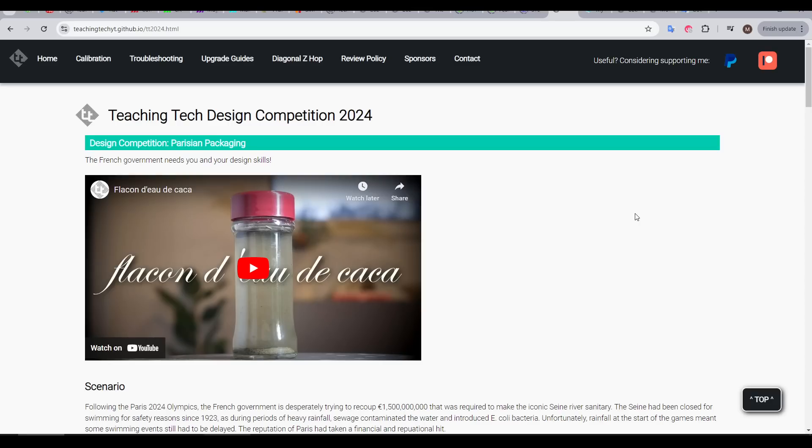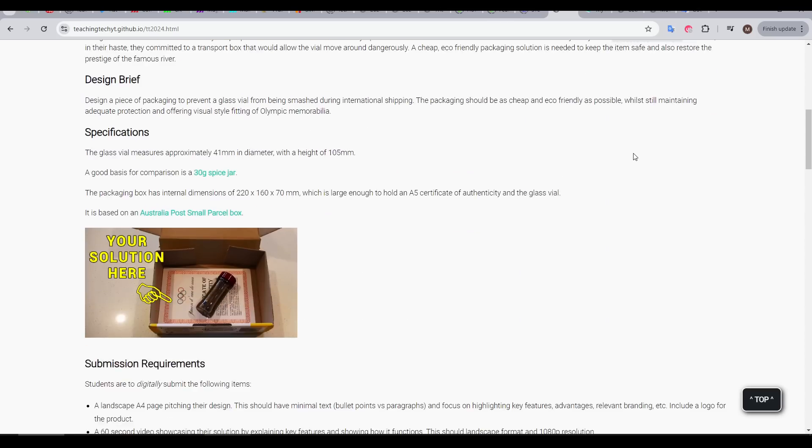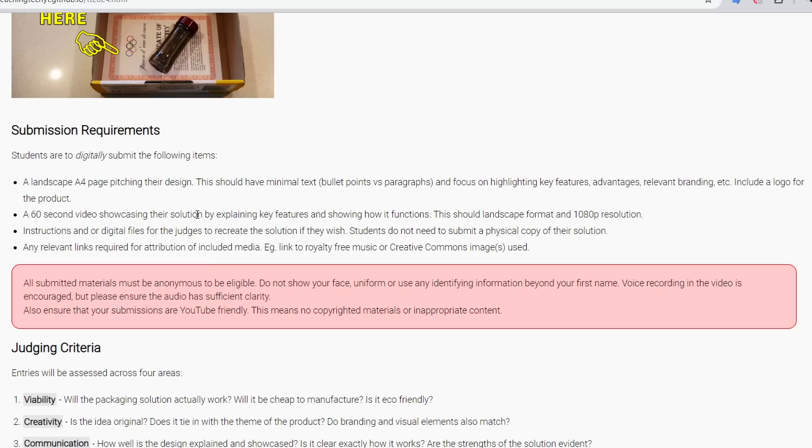I put all of the details for the competition on a hidden page on my website, including the scenario, the design brief, and the technical specifications. The certificate is A5 sized, the vial matches a spice jar commonly found in supermarkets, and the box matches a common size found at Australia Post. To enter, students needed a single landscape A4 page pitching their design, a 60-second video explaining it and showing how it works, any instructions and files needed for me to recreate their solution, and a document with links for attribution for any media they've used. For child protection, it was essential that the students never showed their face or said anything more than their first name.